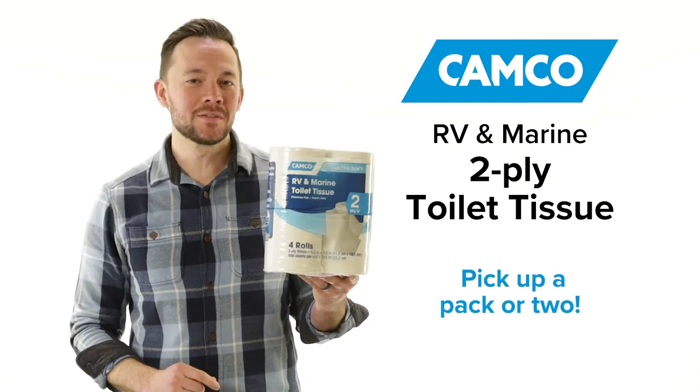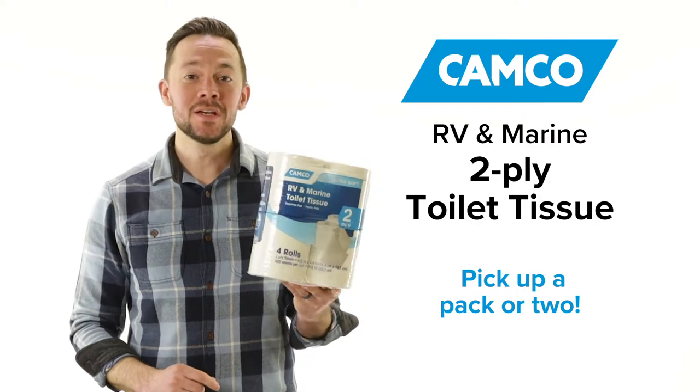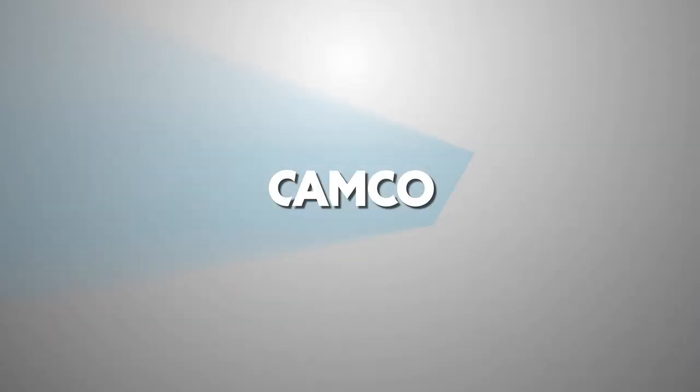Pick yourself up a pack or two of CAMCO's 2-Ply Toilet Tissue. You're gonna need it. CAMCO.NET